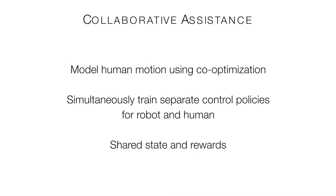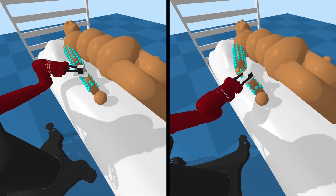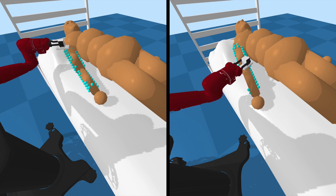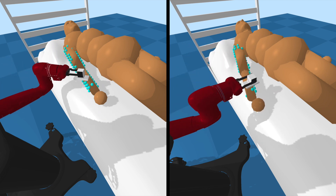In comparison to a static inactive person, people with limited motor functionality will often act collaboratively with a robot. We model human motion using co-optimization in which both the human and robot are active agents trained simultaneously. We observe that in almost all cases, a robot is able to provide better assistance and achieve a higher reward when assisting an active human who performs collaborative motions.